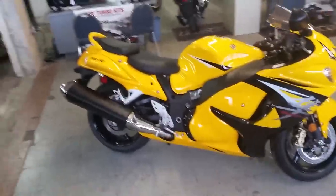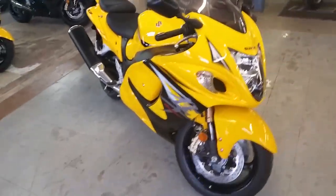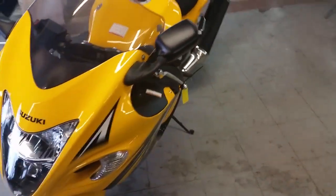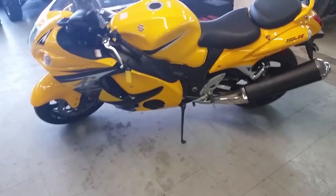At Approval Power Sports we got over 430 used bikes in our showroom for sale. Today we got a 2013 brand new Suzuki Hayabusa GSXR 1300 crotch rocket for sale. As you can see in the video, this thing is a perfect 10 out of 10.